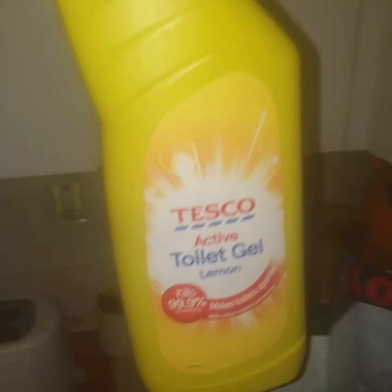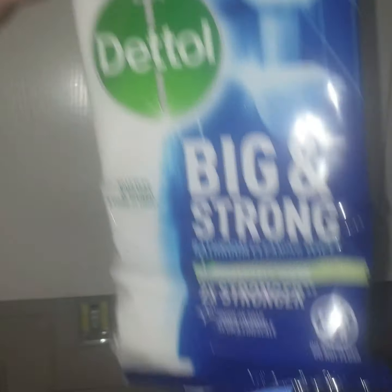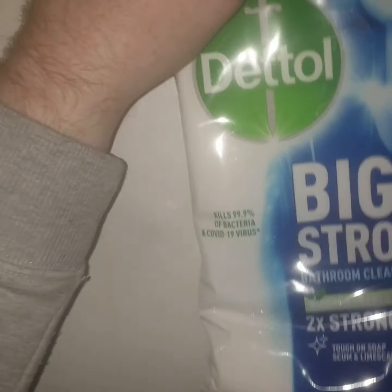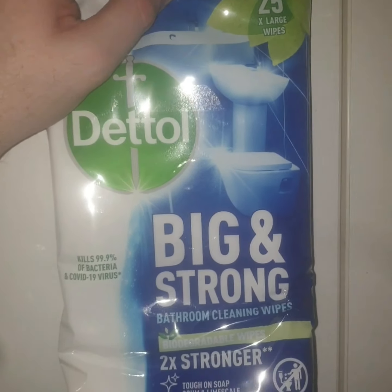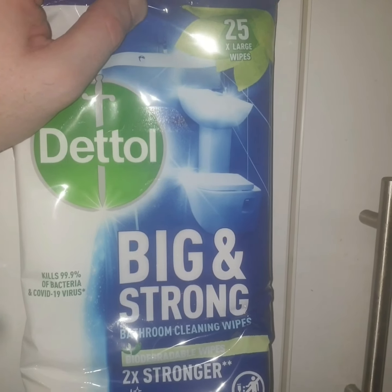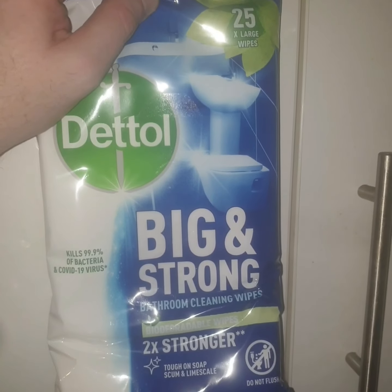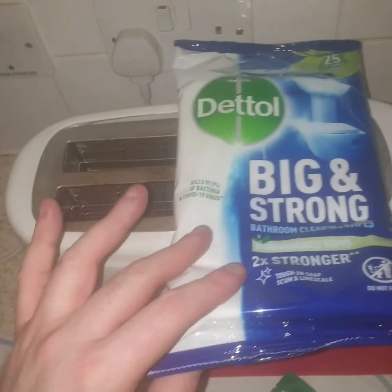Then I picked up some Tesco's Active toilet gel, lemon. Then these Big and Strong wipes — they're £2.50, a little bit dearer than some of the other wipes they do, but I find them better because they're bigger and they clean stuff properly. Not like the little flimsy ones where about 20 come out at once. I can clean better with them.